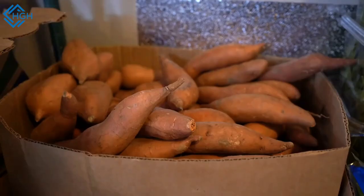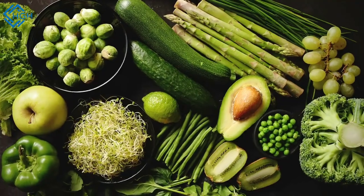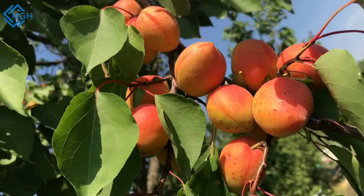Carotenoid sources — plant sources: sweet potatoes, carrots, spinach, kale, collard greens, butternut squash, mangoes, papayas, red bell peppers, apricots, and broccoli.